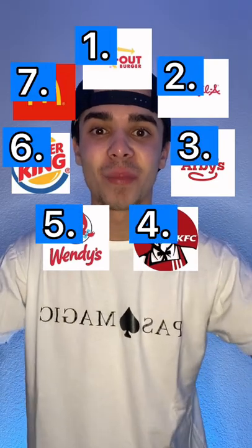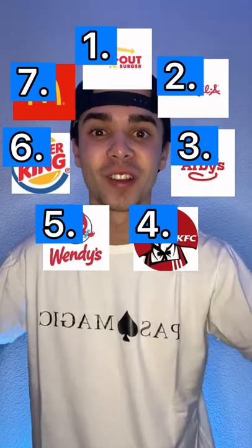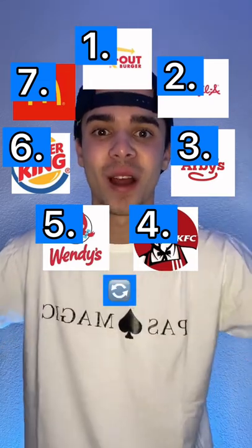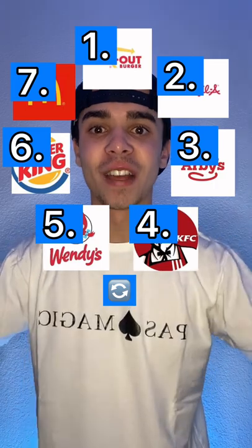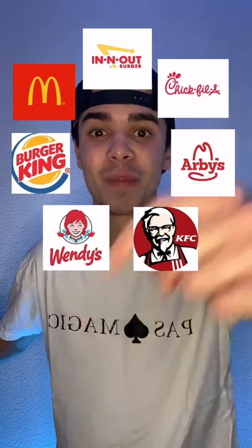Awesome, now you'll notice there's a number above the fast food restaurant that you're on. What I want you to do now is move that many number of spaces counterclockwise around the circle. Now you should be on a brand new restaurant and all that I ask is if I get this right, you gotta promise me that you hit that subscribe button.